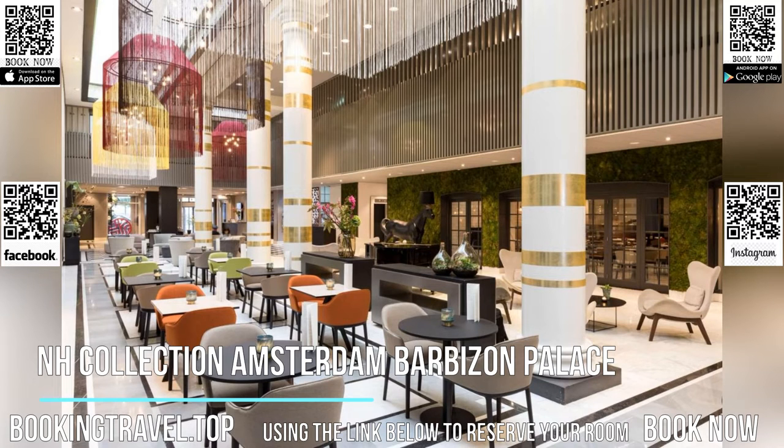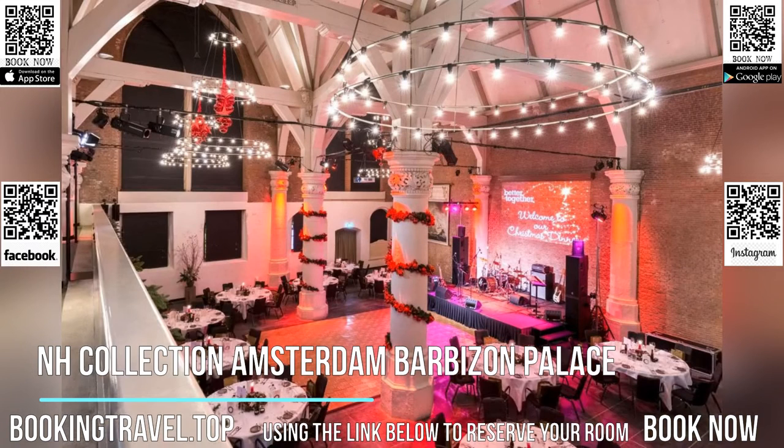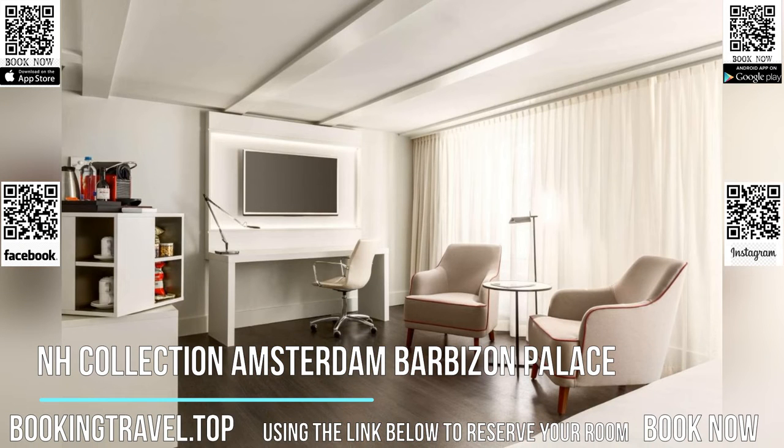The Beurs van Berlage is a five-minute walk away. The hotel is 656 feet from Stationsplein, which offers tram, bus and metro services to attractions all over Amsterdam.